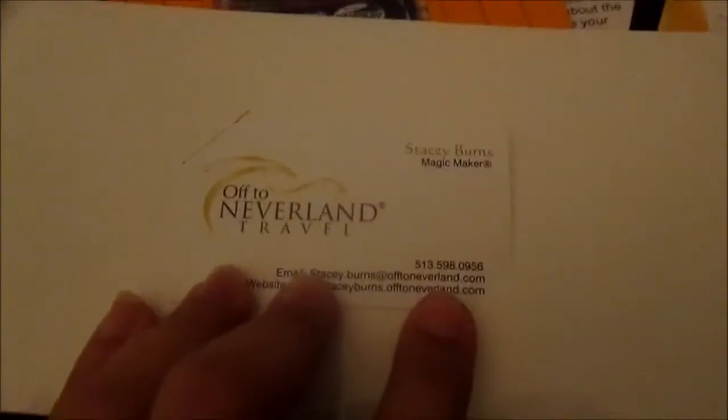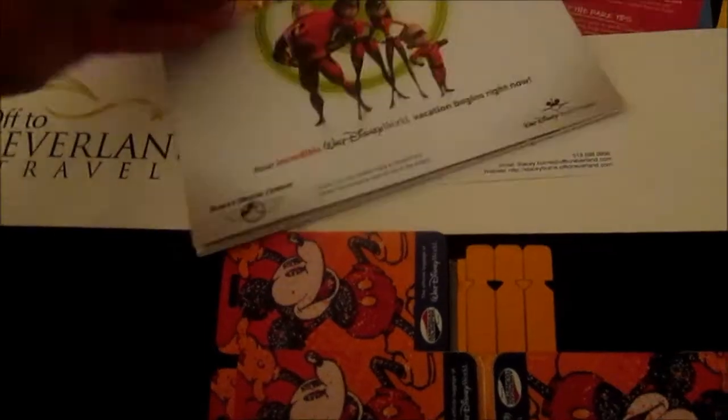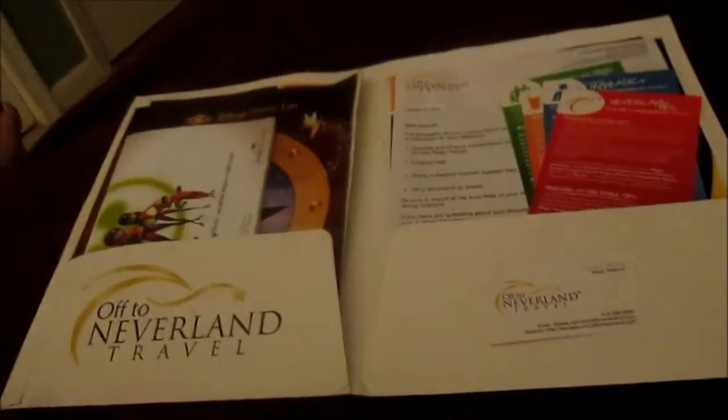So we got our travel packet, which has all this information. This is my Disney agent — if you want an agent, she's awesome. We got these luggage tags, we got our Magic Express tags. We have all kinds of little books and tips and tricks, and then you get these cool coupon books with arcade credits and all kinds of stuff like that.